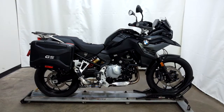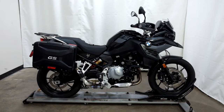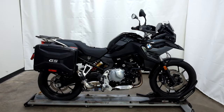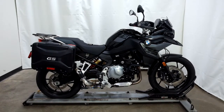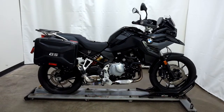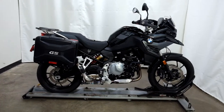Welcome to SimplyRideUSA.com. Today we have a pre-owned 2022 BMW F750GS. This adventure bike has just under 700 miles on it and has been through our 25-point inspection. So let's take our walk around it, we'll show it to you, then we'll fire it up for you.